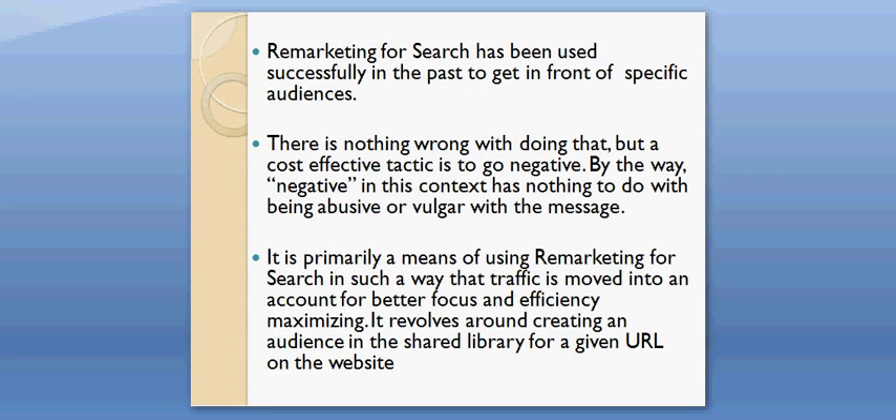Negative in this context has nothing to do with being abusive or vulgar with the message. It is primarily a means of using remarketing for search in such a way that traffic is moved into an account for better focus and efficiency maximizing. It revolves around creating an audience in the shared library for a given URL on the website.